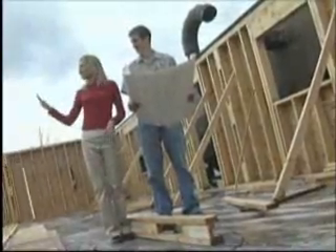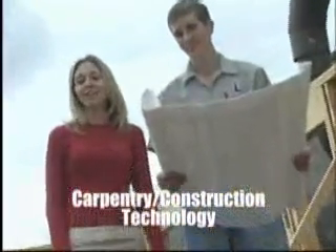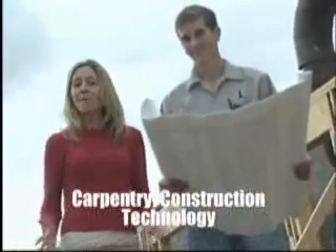I'm thinking a jacuzzi over here. Lenape Tech Carpentry students like Ryan here definitely have plans in their future. What about you?